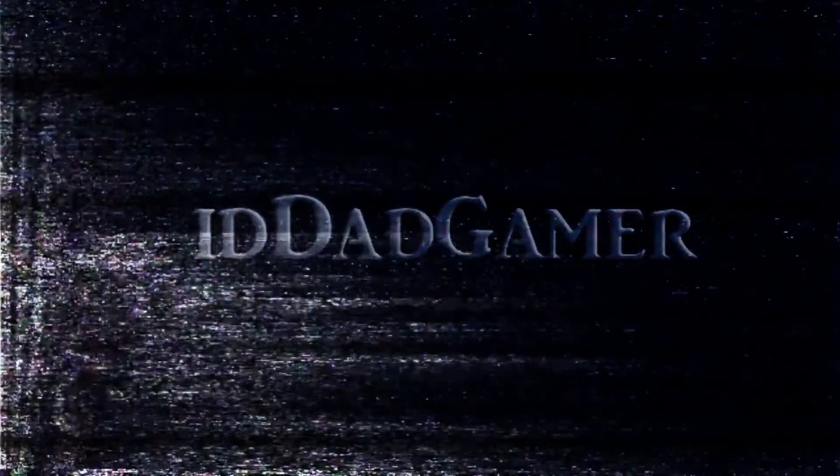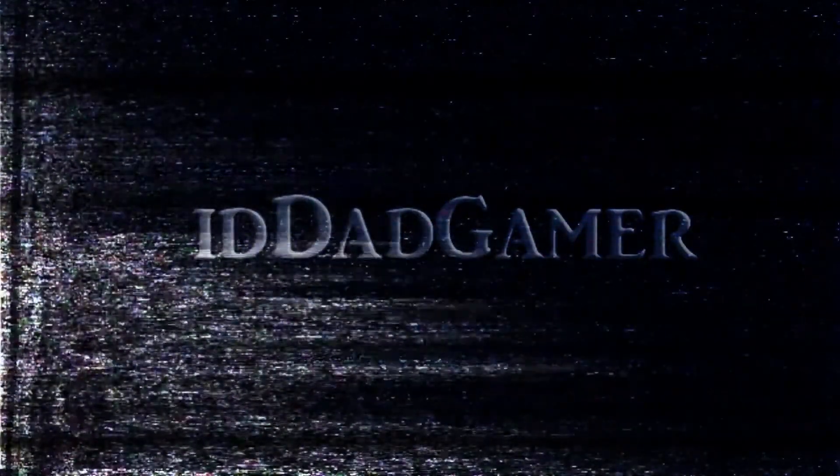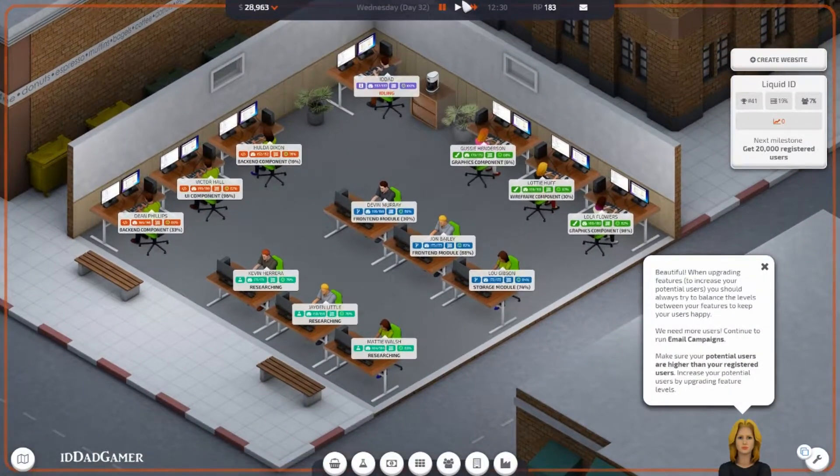Hello and welcome everybody. I'm the ID Dad Gamer. Thank you for joining me today and let's get back at it. Let's continue.